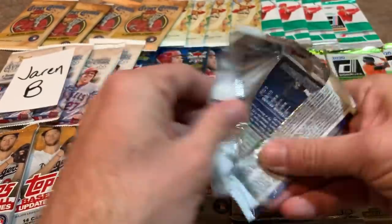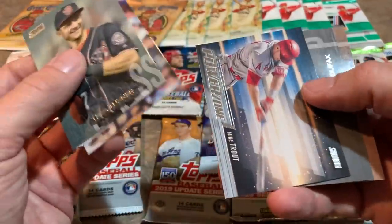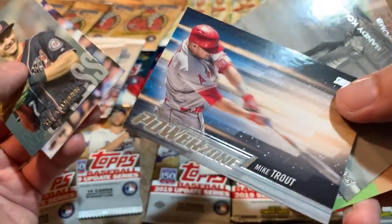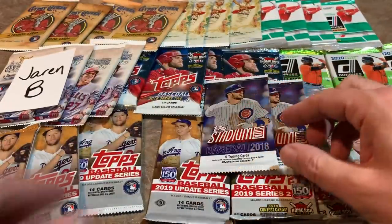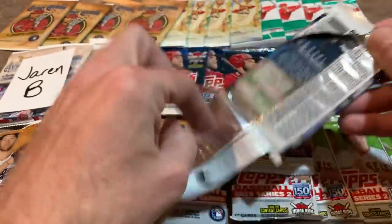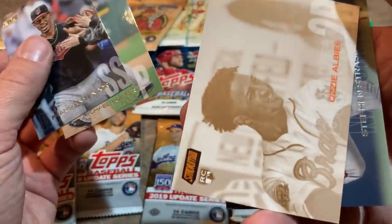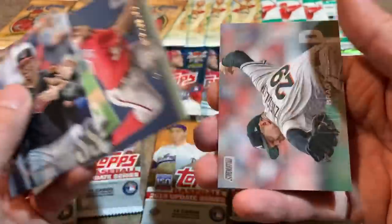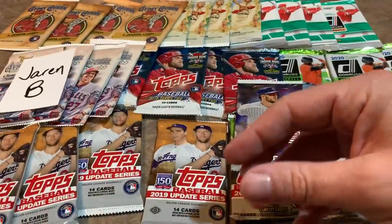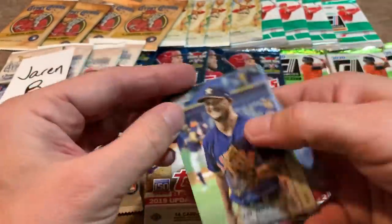Pack number two — some of you are probably like, just do the 2018 Series 2 packs already. There's a Mike Trout Power Zone card, nice looking card, another Sandy Koufax, and another Sean Newcomb — almost a duplicate pack. Pretty nice insert there with the Mike Trout. Pack number three: we've got a Frankie Lindor, an orange parallel — and it's going to be a good one — it's an Ozzie Albies rookie card! A very nice Ozzie Albies orange parallel rookie, that's going in the sleeve for sure.